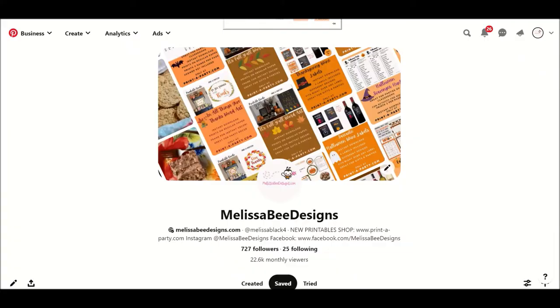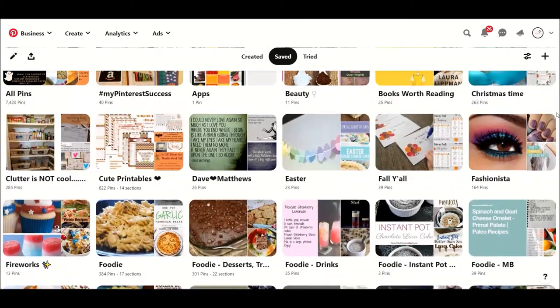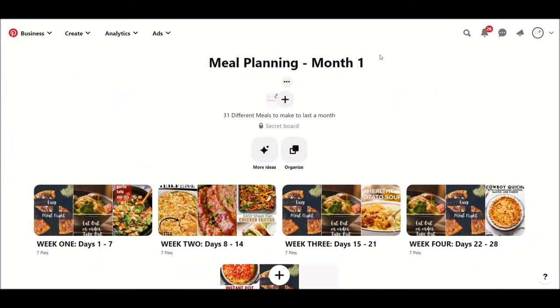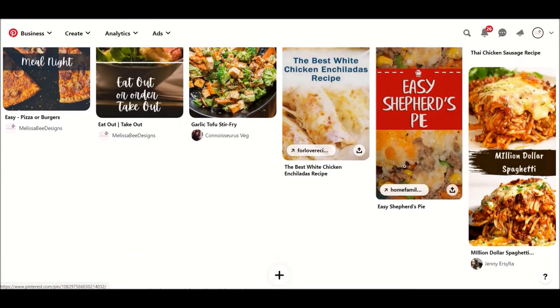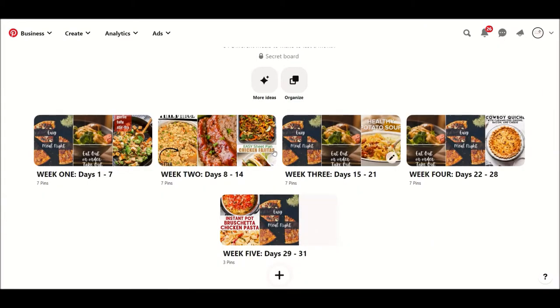For all my digital people out there, I cannot recommend Pinterest enough. It's free and gives you access to thousands, if not millions, of recipes. The first way to meal plan digitally is to create a meal planning board by month, broken down by the four or five weeks. With seven days each week, and grocery shopping once a week, you can click on a specific week, see your recipes, and click the links to find exactly what ingredients you need before going to the store.